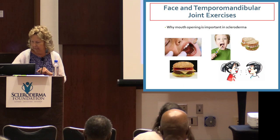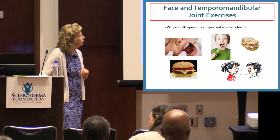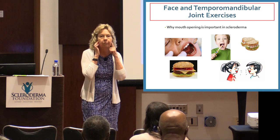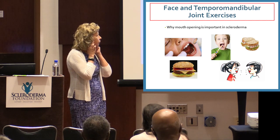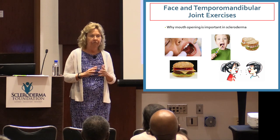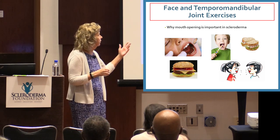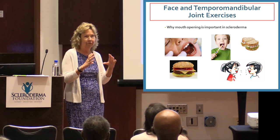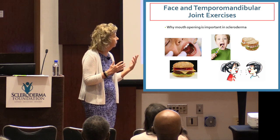We're going to move on to the face and TMJ — the joint right here that helps open your mouth. Why is it important in scleroderma? You may notice decreased mouth opening when going to the dentist, eating a big burger or sandwich, brushing your teeth, or sometimes just talking.